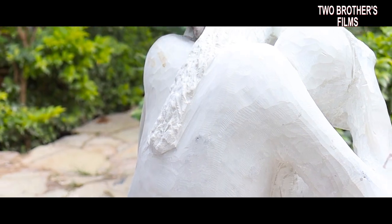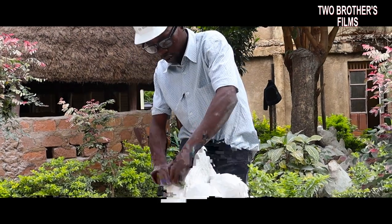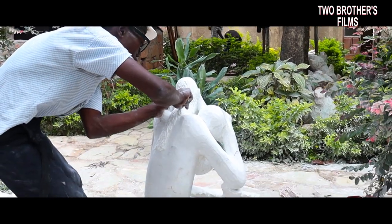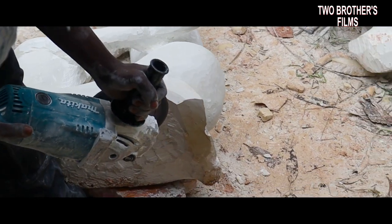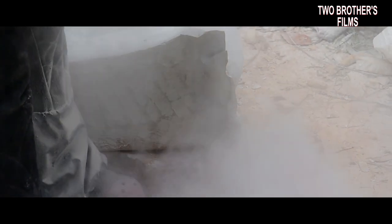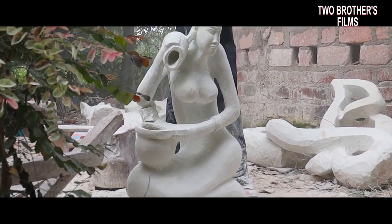With simple and sophisticated tools, they craft rare forms of beautiful stone which takes a lot of time and effort to carve.